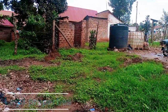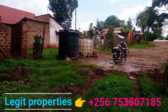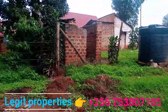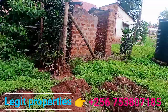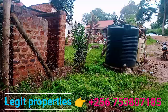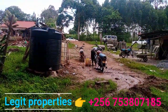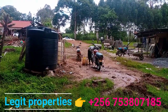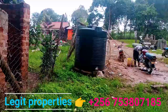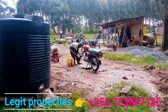In case you want to own a plot that touches the tarmac, take a good look at this video. This plot starts from here to the other extreme end at the tarmac where you're seeing those taxis passing, and the measurements are 60 by 70 feet.